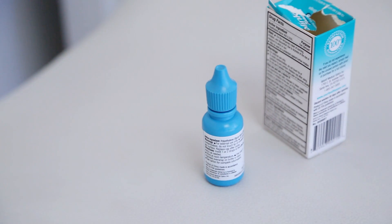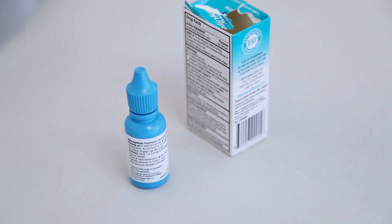Secondly, you want an easy to use applicator — something that you know you'll be able to do at home. And lastly, you really want something that will restore your tear film.